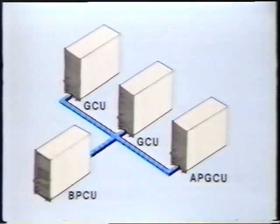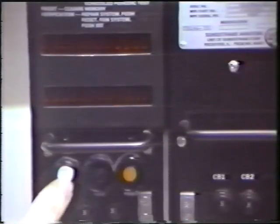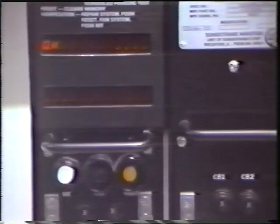The BPCU monitors external power and coordinates the operation of individual sources to maintain system operation. The GCUs and BPCU contain built-in test equipment, or BITE, for system self-check.